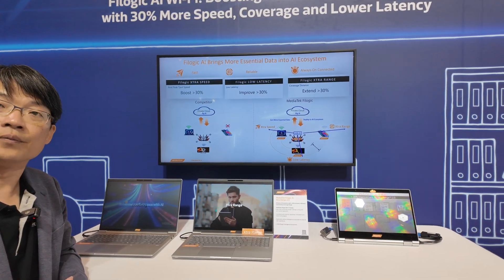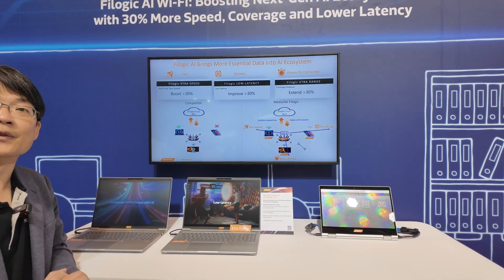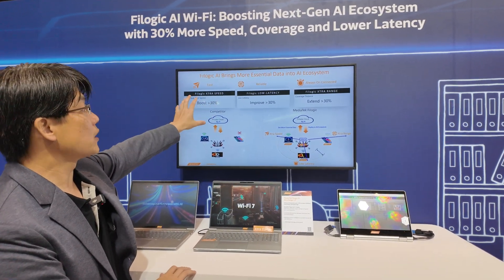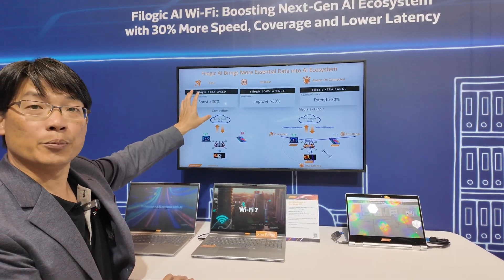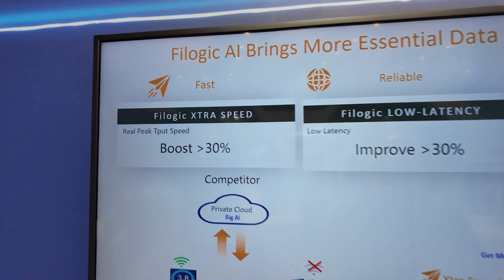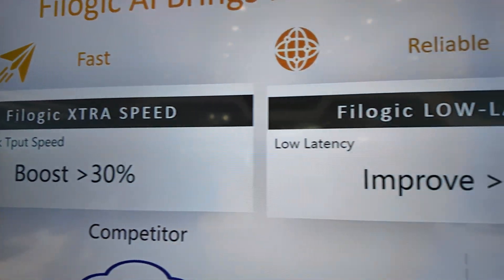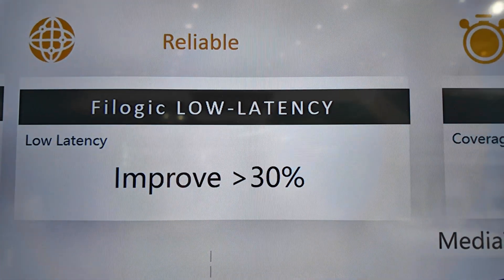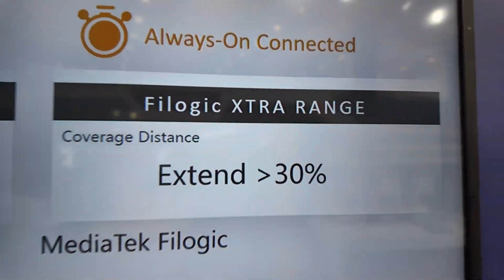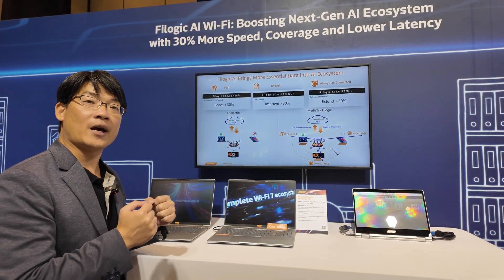Does each device need to have Filogic AI, or only the AP? This is our goal to improve. We have many different technologies — some can be adopted by one side and still get benefits. But for some technologies, you might need an end-to-end solution: both AP and client using the MediaTek Filogic solution to get the best enhancements.